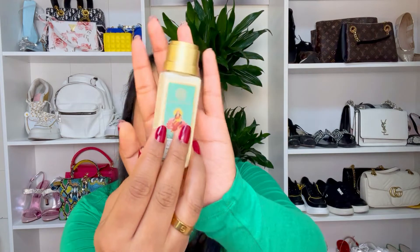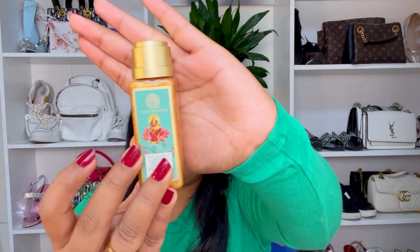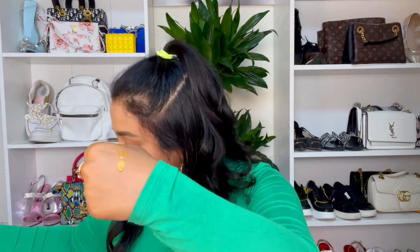The next product is the Soundarya ultra rich body milk with 24 karat gold and SPF 25 — 50 ml of product. And the last one is the Soundarya luminous beauty body oil with 24 karat gold and shimmer. If this doesn't scream luxury, I don't know what will. I'm just taking two drops to show you.